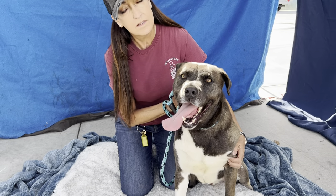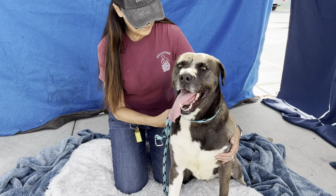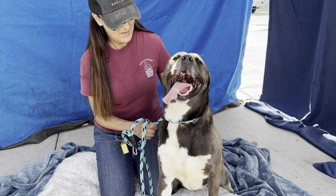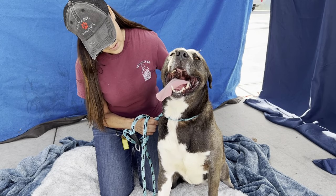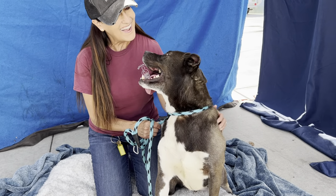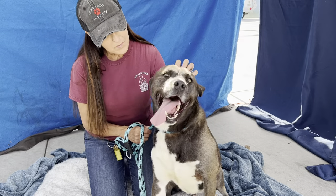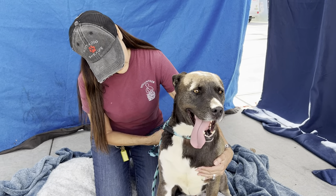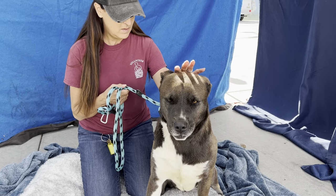Fergus is a two-year-old pit bull mix. He doesn't really have the pit coat — he might have some husky in him. He does have kind of that husky coat. He only weighs 40 pounds and he is neutered. He's not a really big dog; he's just kind of a medium-sized dog.